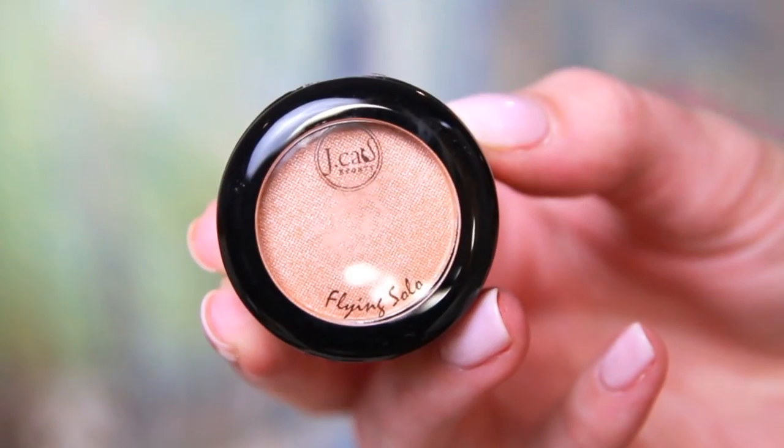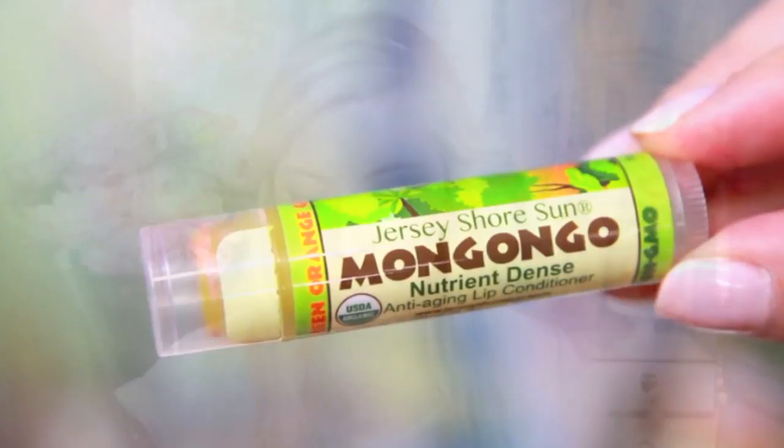Next there is a J.Cat Beauty Flying Solo eyeshadow in Half Naked. It's a pretty neutral color - it's pretty much the exact color of my skin with a little bit of shimmer. It definitely looks pretty. I should swatch it but it's all sealed - I think I gotta get scissors to open that. Next is the Jersey Shore Sun Mongogo nutrient-dense anti-aging lip conditioner. I'm normally not that keen on chapstick-kind of lip balms, however I'm interested that this says anti-aging and it's organic with oils and stuff. I'm gonna try it right now. Yeah, I like that. I really do like this. This is a keeper, a winner for chapsticks, and I'm not normally a chapstick girl.